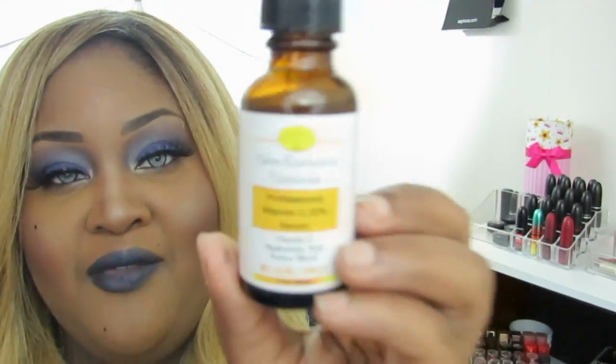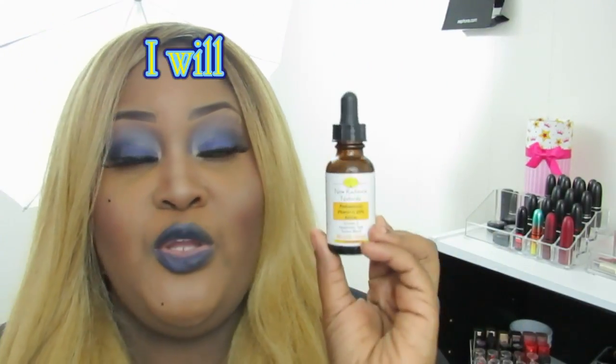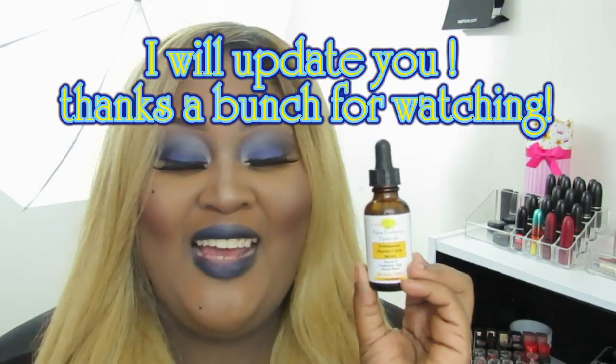So again, this is New Radiance Naturals Professional Vitamin C Serum. I'm going to use this and I will always update you guys on these serums and how they work for me. You can check this out — I will have the link down below to where you can purchase this on Amazon. Thank you for joining me in this review and I will talk to you guys in the next one.